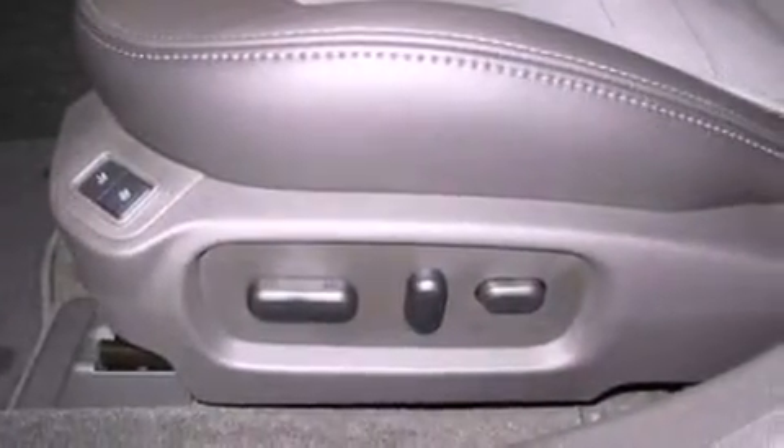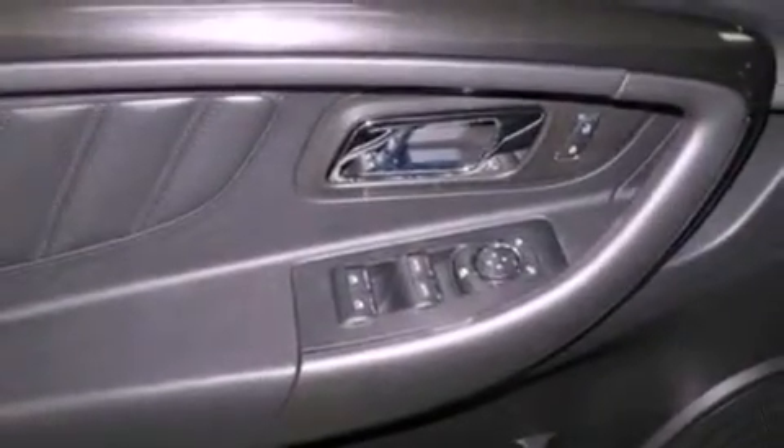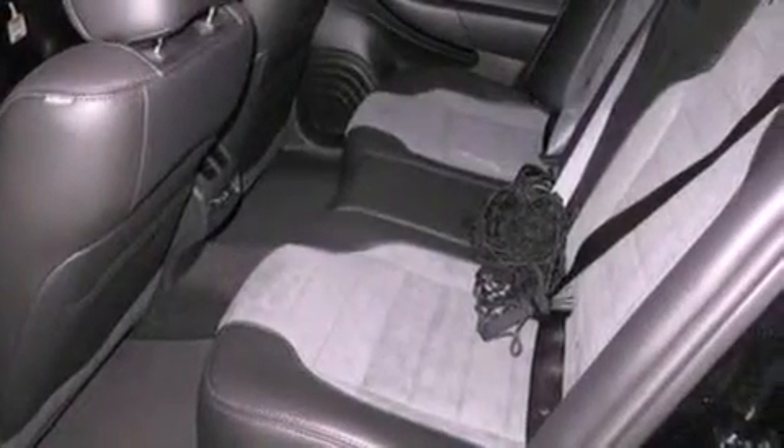The following features are also included: memory settings for the driver's seat positions so you can recall your favorite position with the push of one button, dual power seats, cruise control, leather seats, and steering wheel mounted gear shifting.